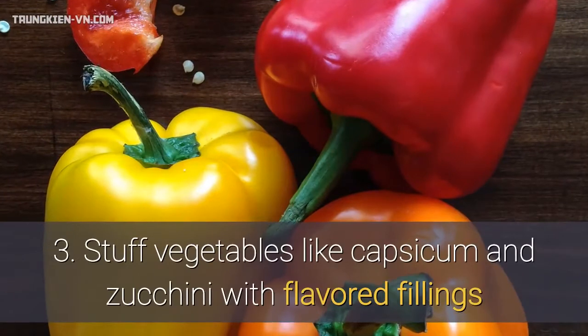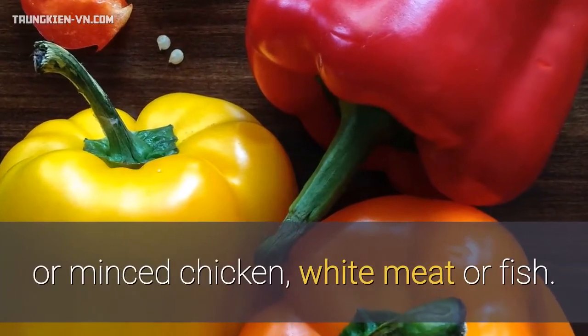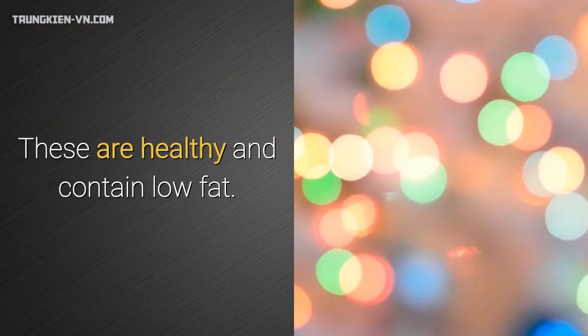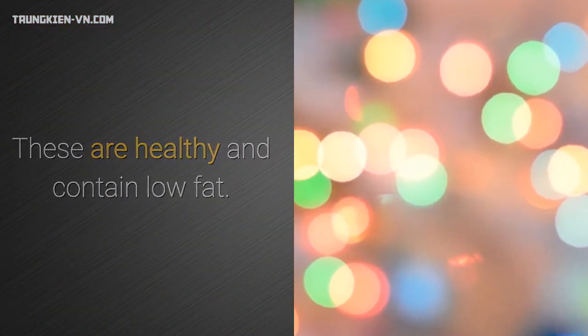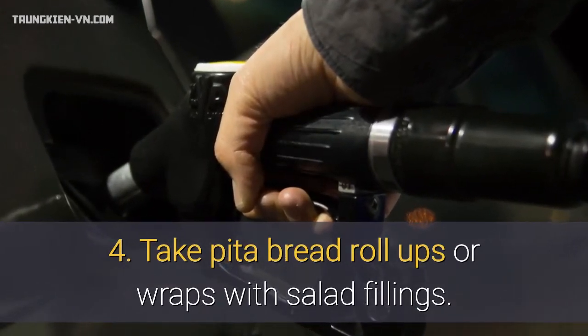3. Stuff vegetables like capsicum and zucchini with flavored fillings or minced chicken, white meat or fish. These are healthy and contain low fat. 4. Take pita bread roll-ups or wraps with salad fillings.